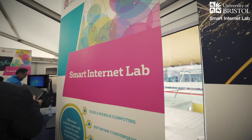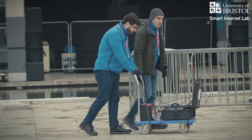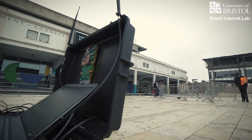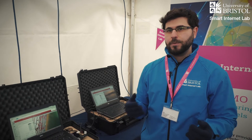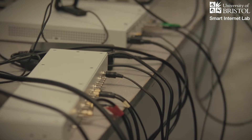Here in the Smart Internet Lab, we are investigating the practicality of using Massive MIMO in the real world. We conducted several indoor, outdoor, and mobility trials and compared the theoretical results with the results we obtained from these trials. Based on these results, we developed algorithms to mitigate the difference between them and establish reliable data transmission.